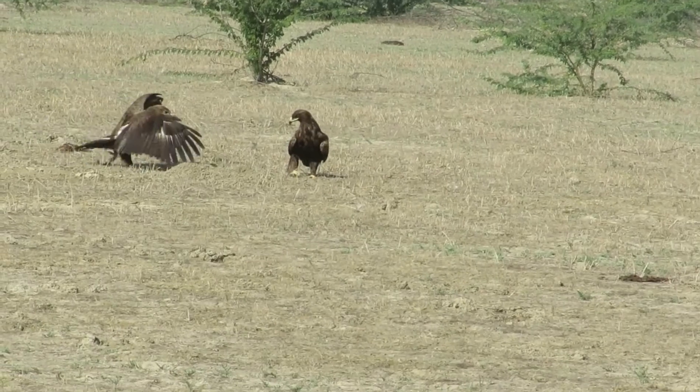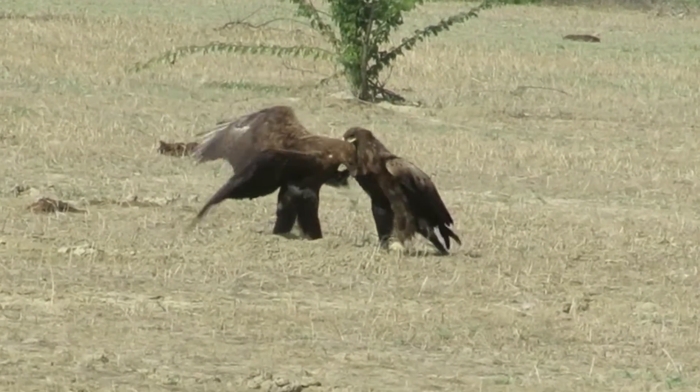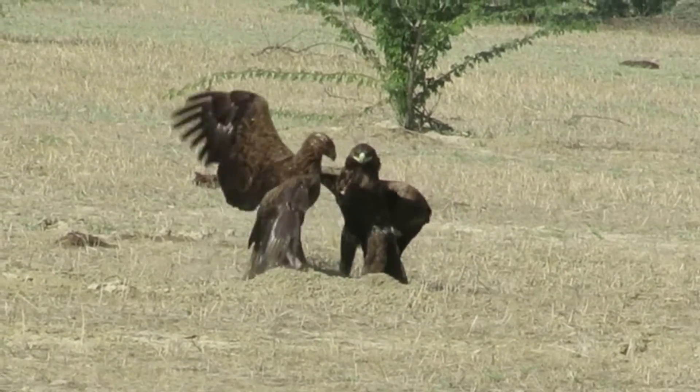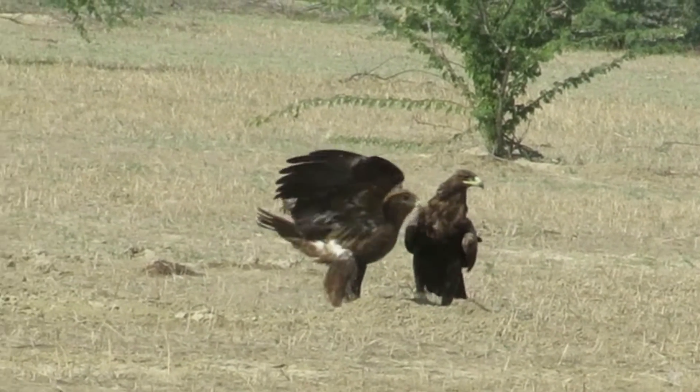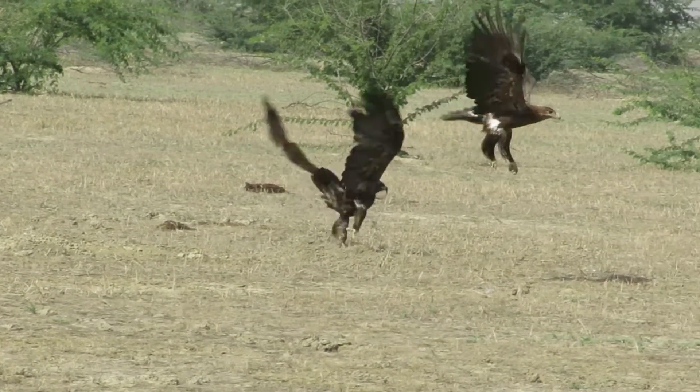The Steppe Eagle is an endangered species facing high risk of extinction in the near future. It is aggressive and uses its powerful talons to defend its prey and territory from intruders.